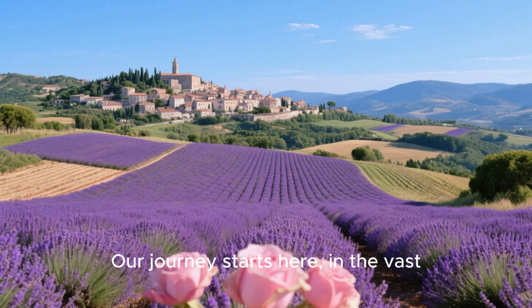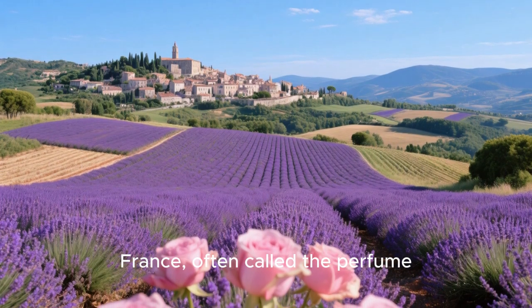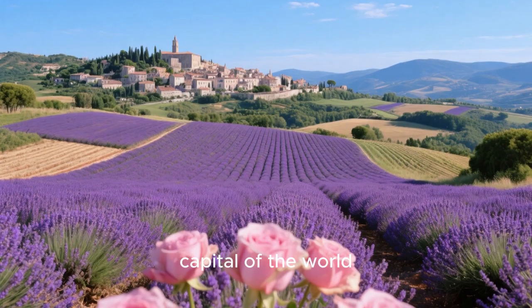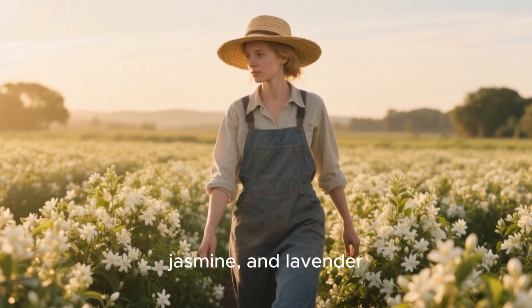Our journey starts here, in the vast, fragrant fields of Grasse, France, often called the perfume capital of the world. Imagine waking up to the sight of endless rows of roses, jasmine,